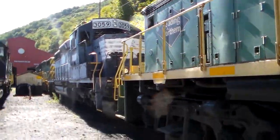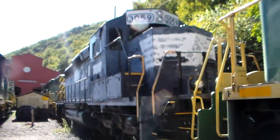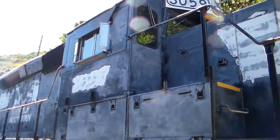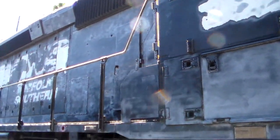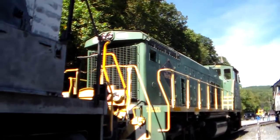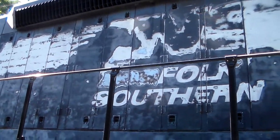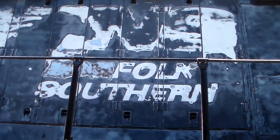And you're going to be surprised with this guy. 3059, former Norfolk Southern Admiral cab. This thing is sanded down and is going to be repainted sometime soon. So who knows what this thing is going to look like once it's all done. You can still see Norfolk Southern on there, but instead they just have 'Folk Southern.'